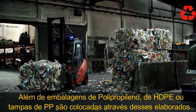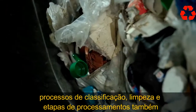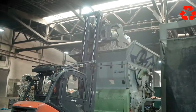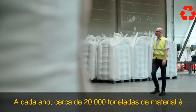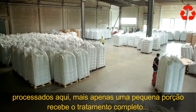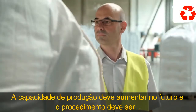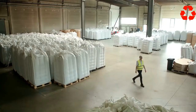Besides HDPE packaging, polypropylene or PP caps are also put through these elaborate cleaning, sorting, and processing stages. Every year, around 20,000 tons of material from the yellow bag is processed in Eisfeld, though only a small portion gets the full treatment. Production capacity is set to increase in the future, and the procedure is to be further improved.